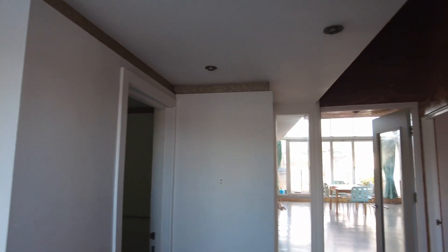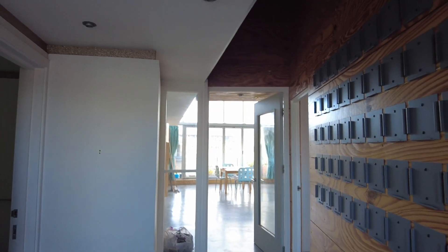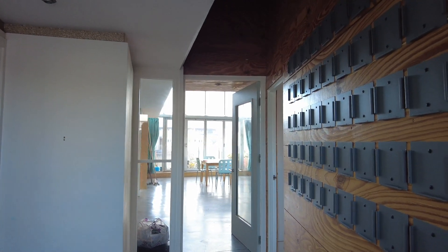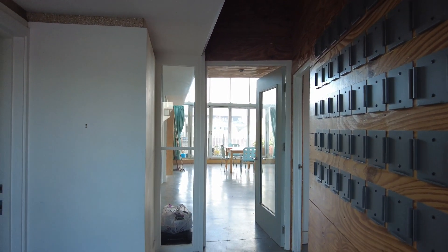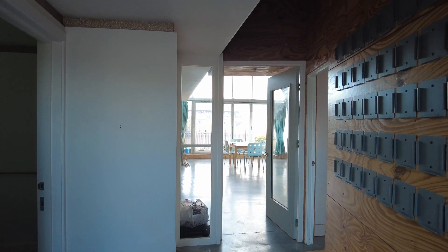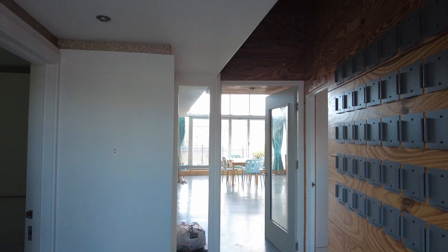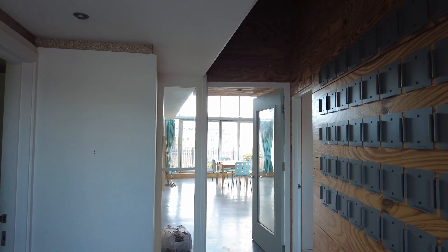I'll be honest, I did debate whether to shoot this film today because the tenants have not long moved out and it hasn't been professionally cleaned or tidied yet. It will be going through a big rigorous programme of tidying up in preparation for the next set of tenants. So you are seeing it in a bit of a raw state — this is not how we would normally leave it.